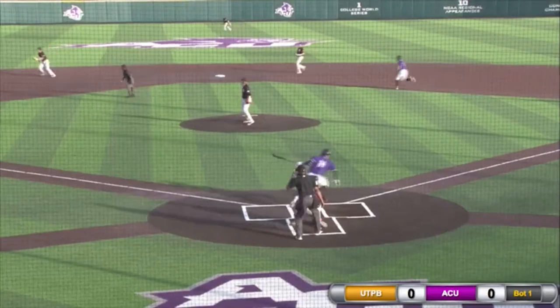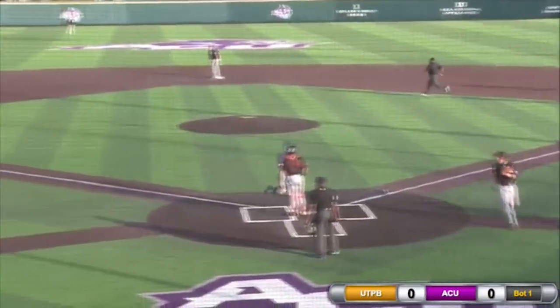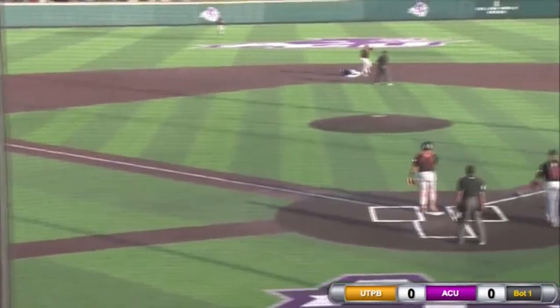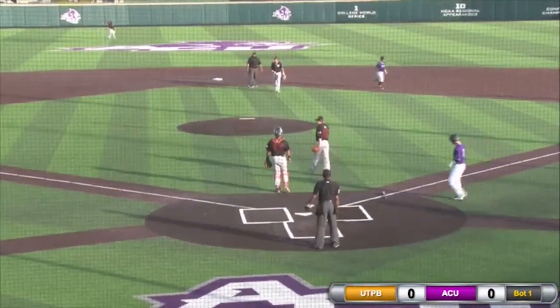Williams in the wind on the 3-2 pitch, this one lined into left and that will land for a base hit. Farkas coming in to score. Derek Scott advances from first to third on the play. The throw going into second base — is it in time? Yes it is. Trevino trying to stretch that one into a double, thrown out.